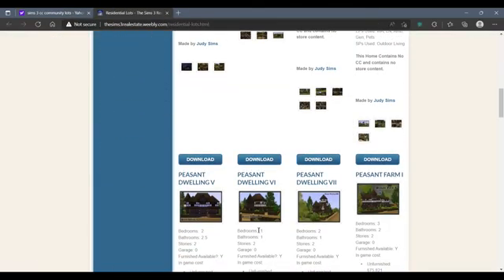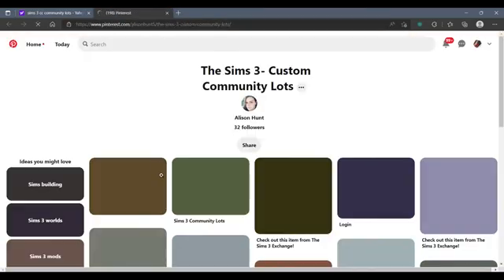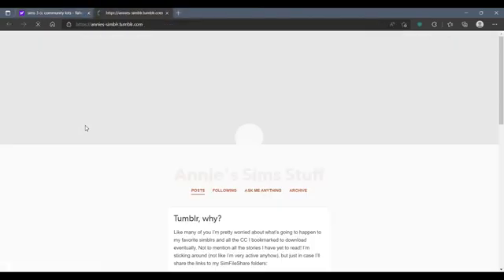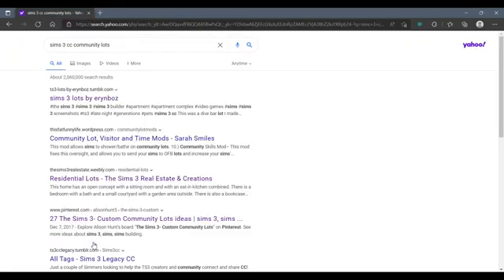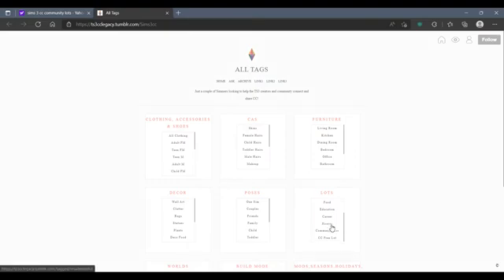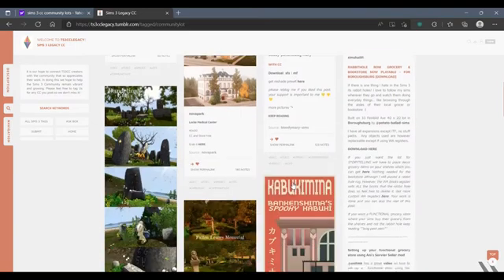Some creators do get annoyed because some simmers can be like, 'oh it's not working for my game' or 'it glitched.' You have to work with these modders because they're learning stuff too — be patient with them and give them time. They're putting it out for us, so stop being mean to creators. Be nice to the creators, y'all, because we already have it hard.